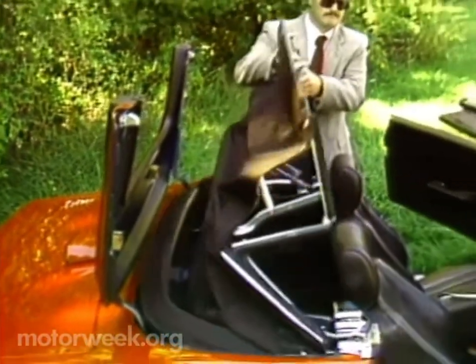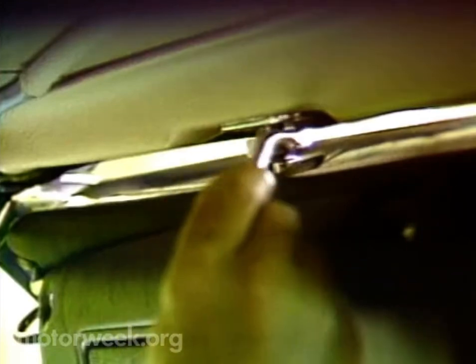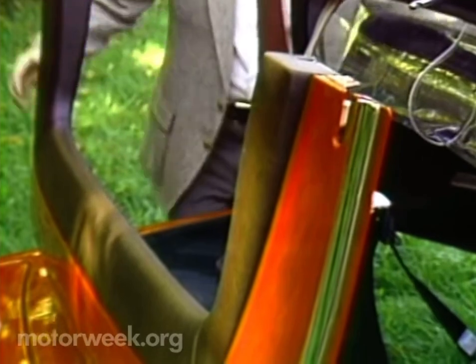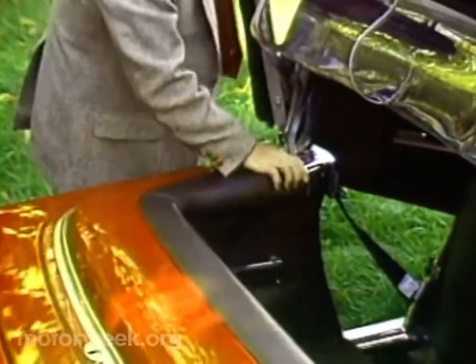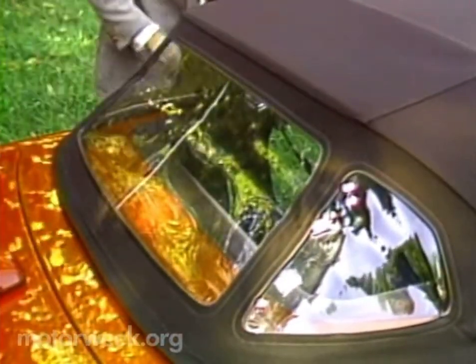First, you turn the lever. Then, you lift the hard boot and fold the top forward. Then, secure the windshield latches with removable levers. Now, secure the back of the top at the rear. Turn the lever again, and you're done. There is a hard top, but you'll only want to use it in the wintertime.